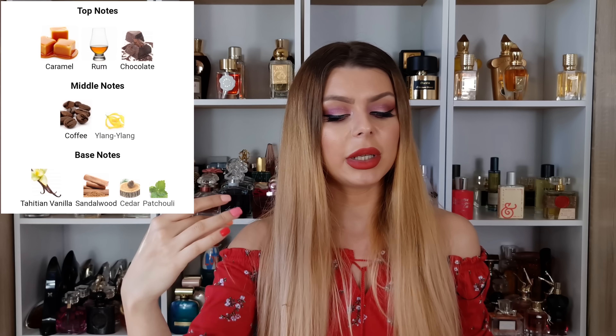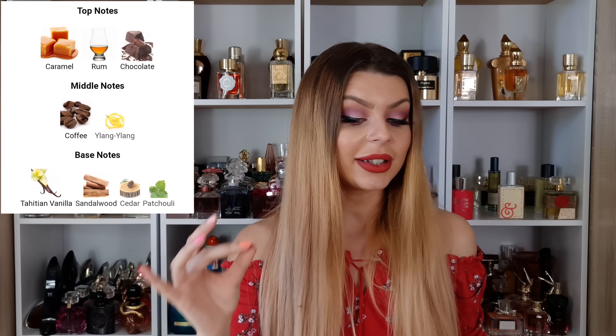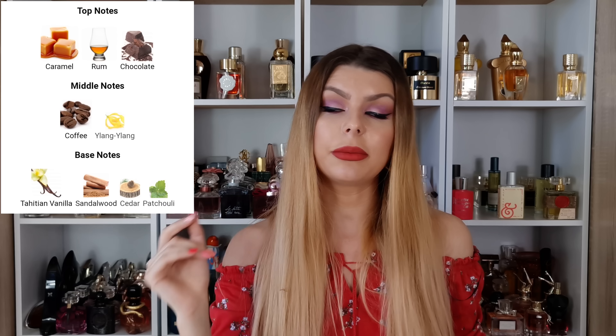Let's talk about the notes. In the opening we have caramel, rum, and chocolate. In the middle we have coffee and ylang-ylang, and in the dry down we have tahitian vanilla, sandalwood, cedar, and patchouli.